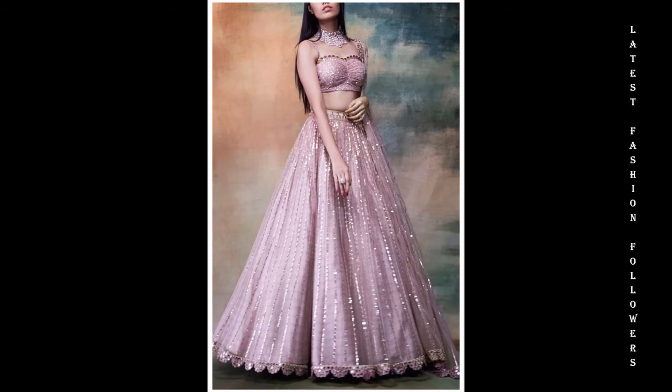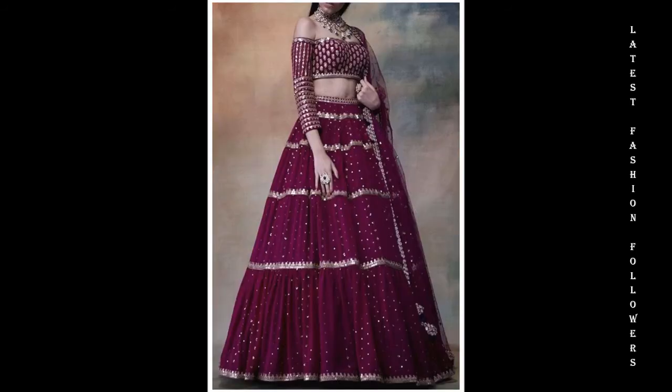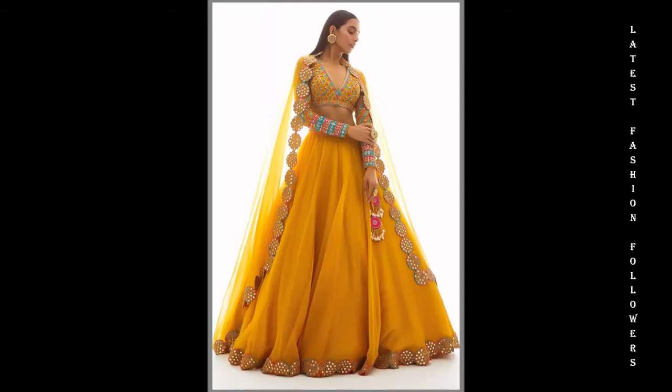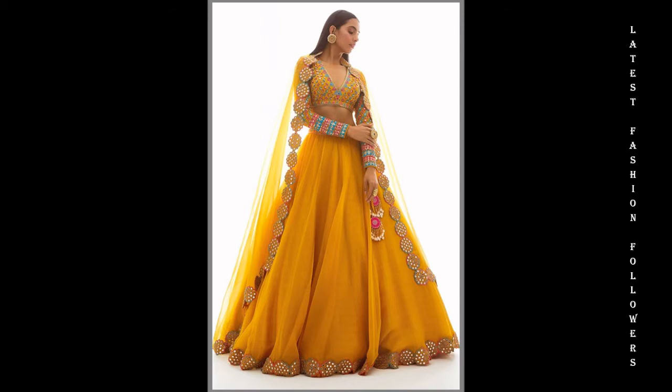I am going to share a very beautiful video related to the latest crop top and lehenga designs. I have included in this video very beautiful designs that are very much latest and trendy. My dear viewers, you will see very beautiful color combination ideas and also the latest styles of sleeve designs.